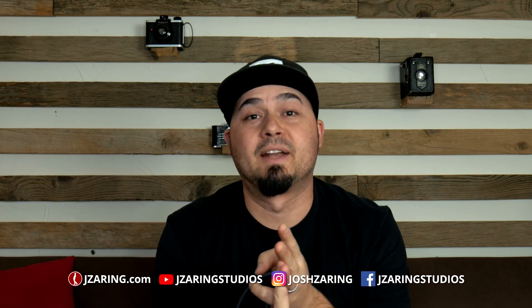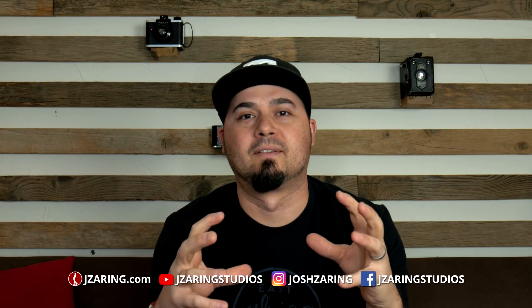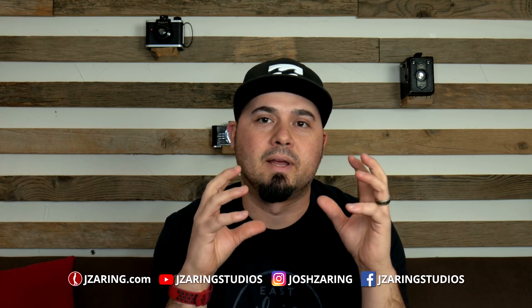Hey! How's it going awesome humans? Josh Ziering here. This is my top five list from my experience doing videography, photography, and also multi-track recording, which is a big one for using a lot of data and needing a lot of high performance in your tower or even your laptop.